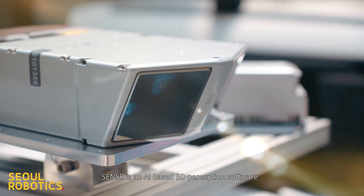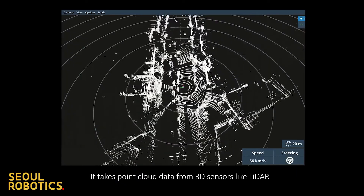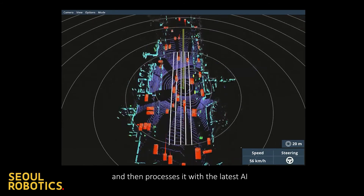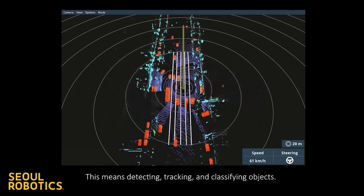Sensor is an AI-based 3D perception software that helps users to understand 3D sensors. It takes point cloud data from 3D sensors like LiDAR and then processes it with the latest AI to help robots to recognize their environments. This means detecting, tracking, and classifying objects.